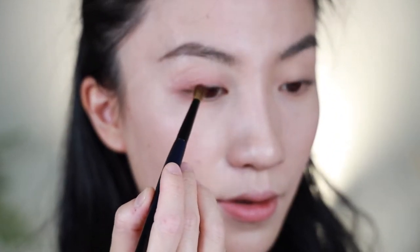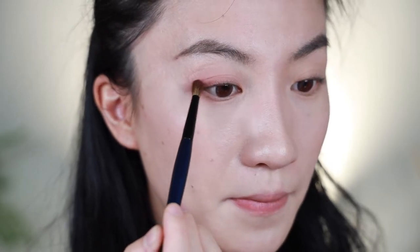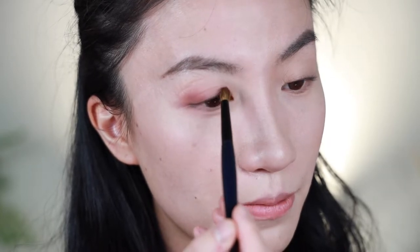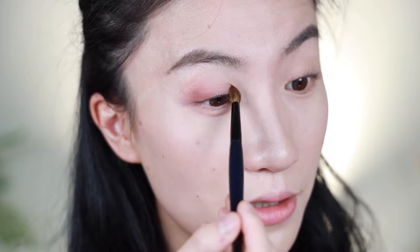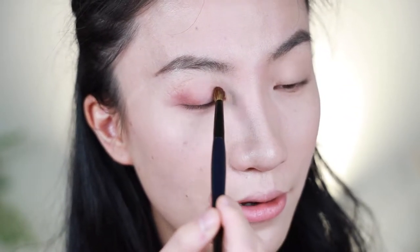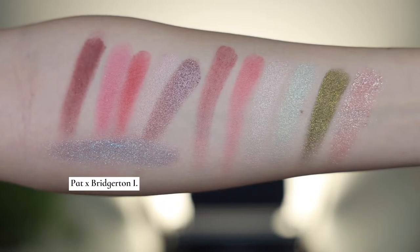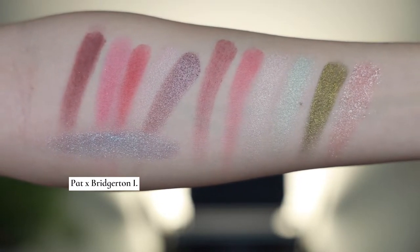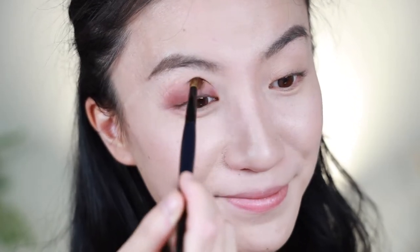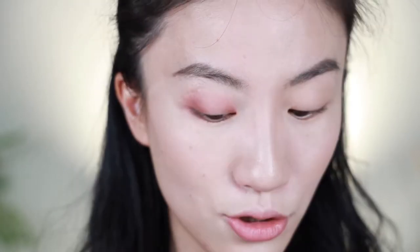Then I'm going to use this plummy shade to add a little bit of depth. Up to here, you probably wonder — well, this is really similar to the first collaboration, especially with the first two shades: the base and the outer and inner depth shade. Although these swatch differently on your arms — the Diamond of the First Water shades are apparently more opaque — depending on how much you use and blend the product, it's more or less the same, at least to me.